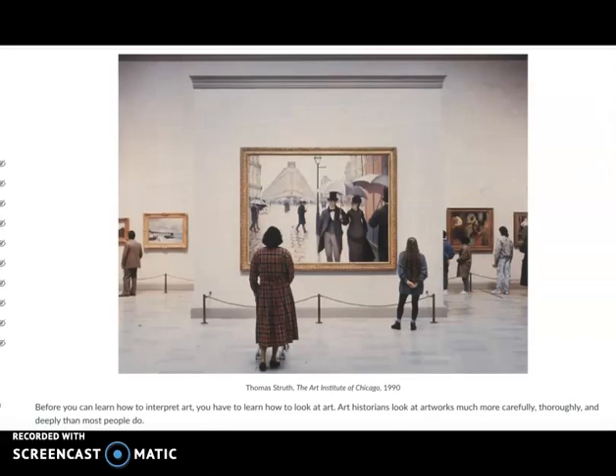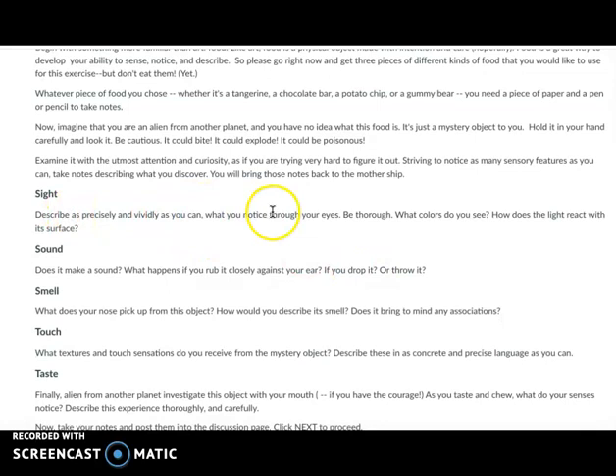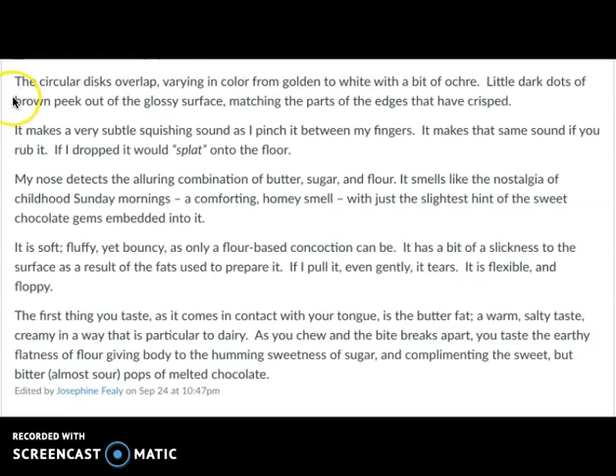That's why we did the exercise in sensory investigation — because you want to be able to pay such close attention since this is your visual evidence. And in the game you played as an alien from another planet, you were looking at the visual evidence: sight, sound, smell, touch, taste. And it resulted in really universally among all students strong writing. Look at this example of exceptionally strong writing: 'The circular disks overlap, varying in color from golden to white with a bit of ochre. Little dark dots of brown peek out of the glossy surface, matching the parts of the edges that have crisped.' The writing is superb because it is very closely rooted in visual and physical facts.